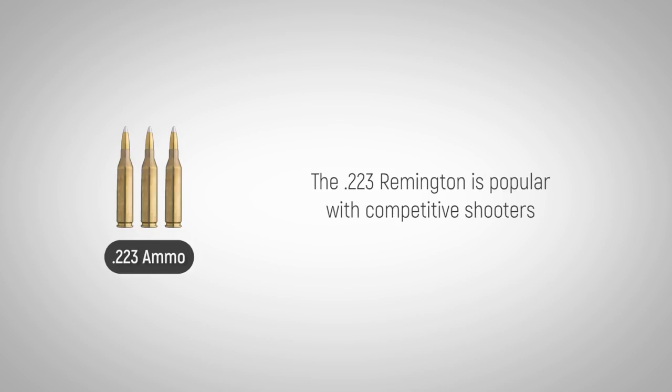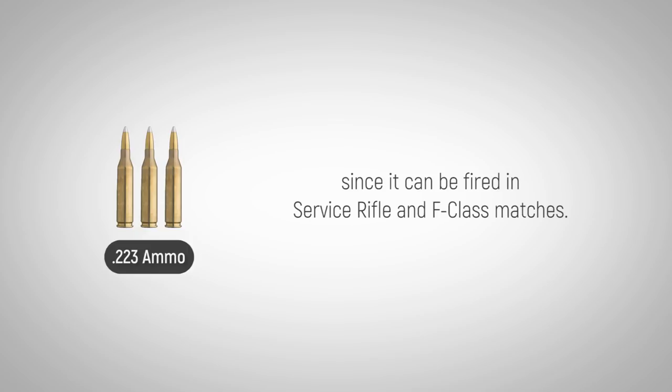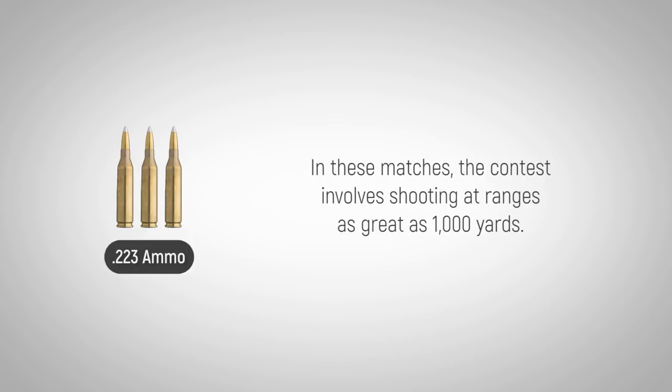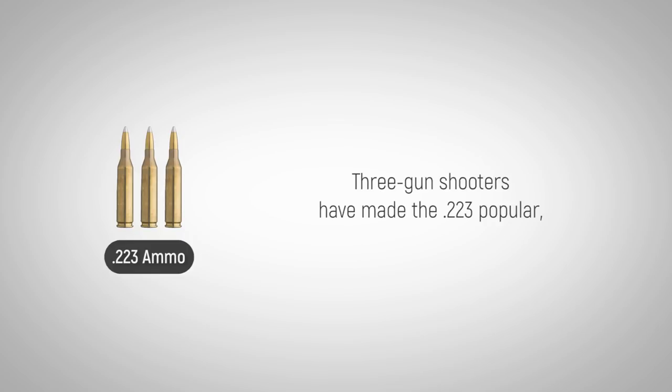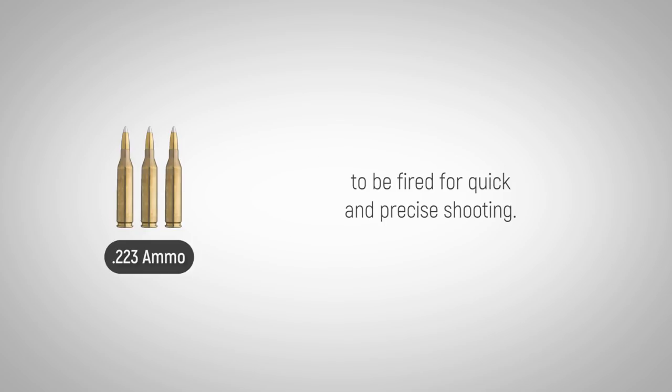The .223 Remington is popular with competitive shooters since it can be fired in service rifle and F-class matches. In these matches, the contest involves shooting at ranges as great as 1,000 yards. Three gun shooters have made the .223 popular because mild recoil allows for the light rifle with high-capacity magazines to be fired for quick and precise shooting.